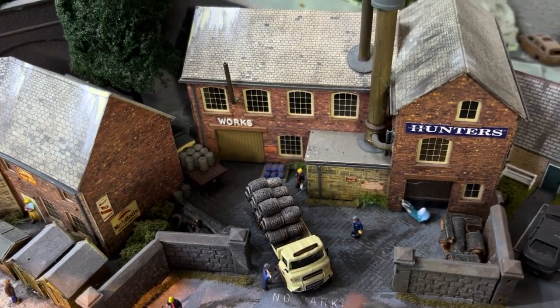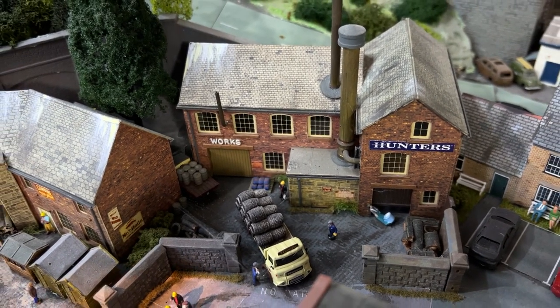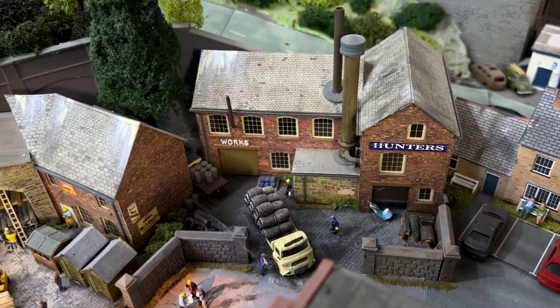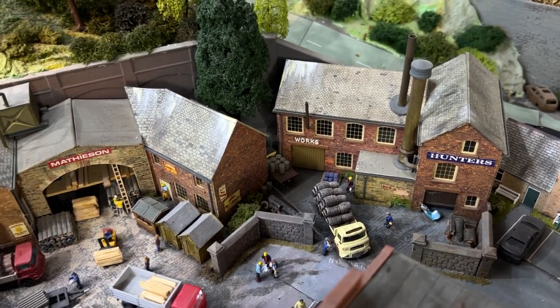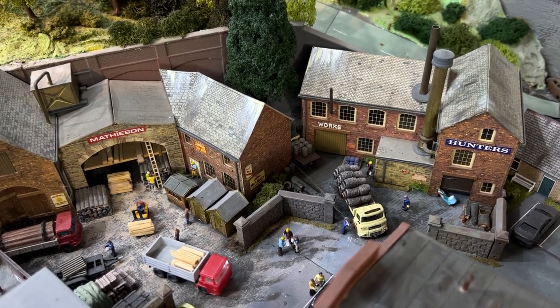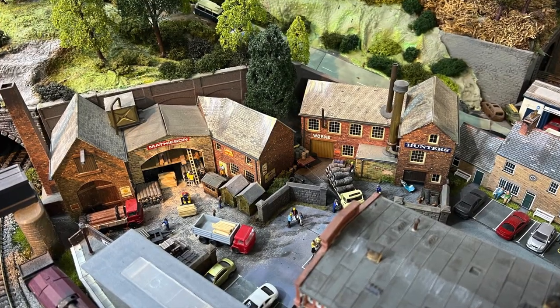Next door, in the Hunter's Works, they make barrels and you can see those being loaded onto one of the lorries. So there's a variety of things that you can do to enhance a scene, and all of these details are readily available from a whole variety of manufacturers.